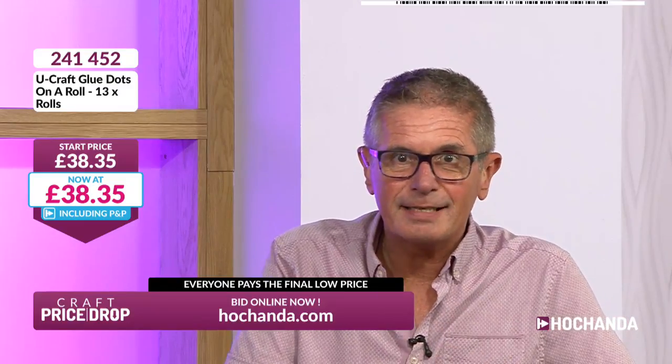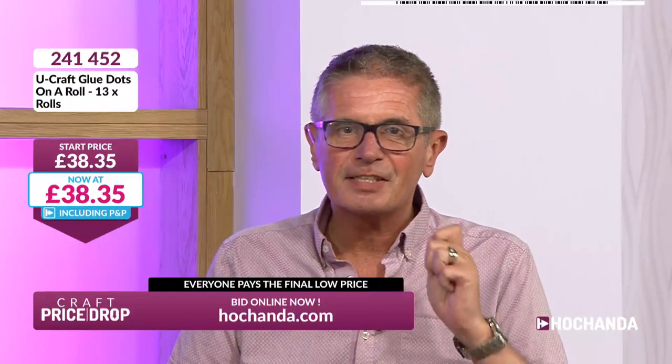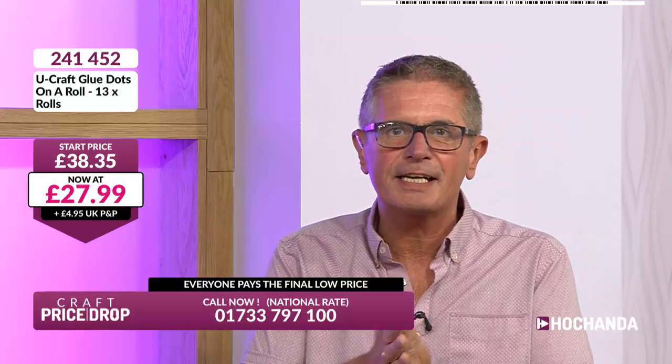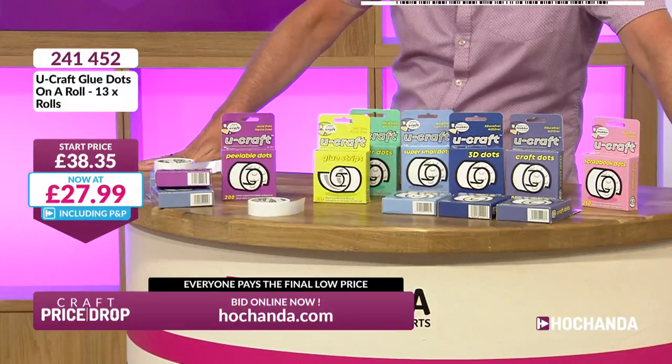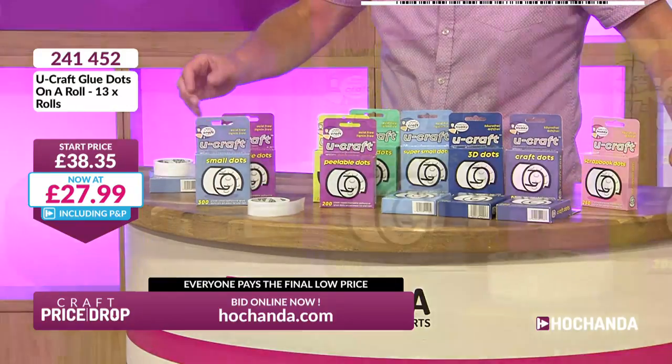£38.35 is the starting price. Put them in your basket and check out — that confirms you will get these wherever that price goes. Plummet number one took us to £27.99 from £38.35 — a saving of about £9 off. You'll never want for a glue dot again, not for months and months. Even if you're an avid crafter spending six or seven hours in your craft room every day, it'll take you a long, long time to get through these.